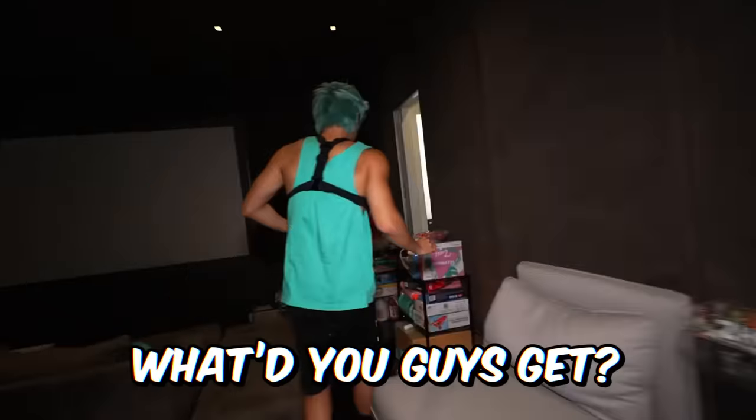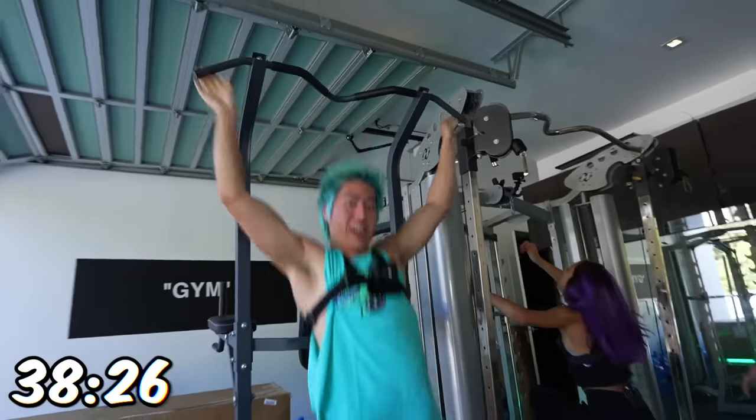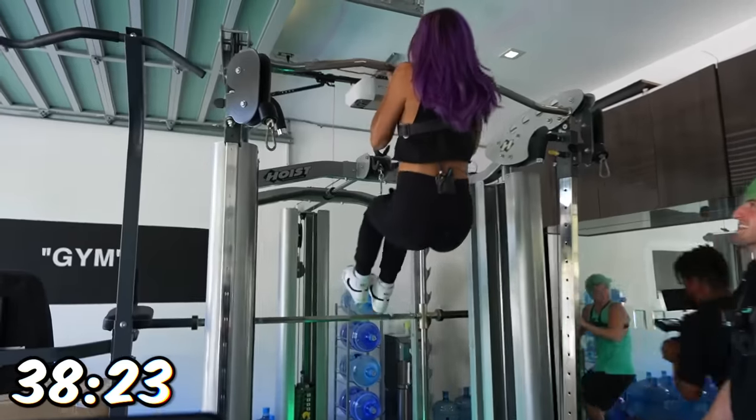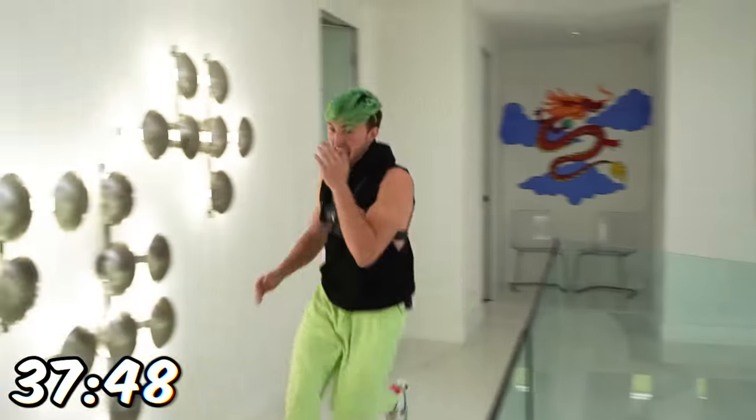Five. Ten. What'd you guys get? Five. Five. Two. That was ten. 25 minutes in.